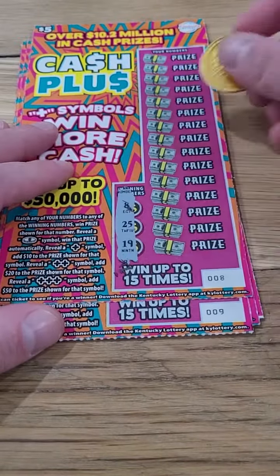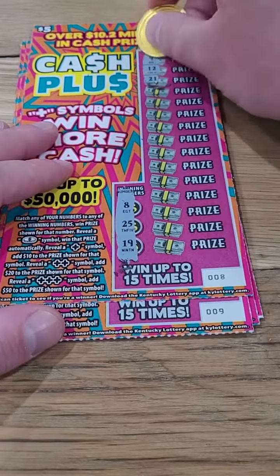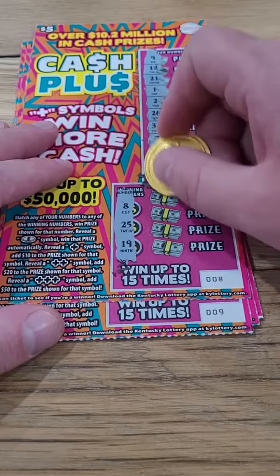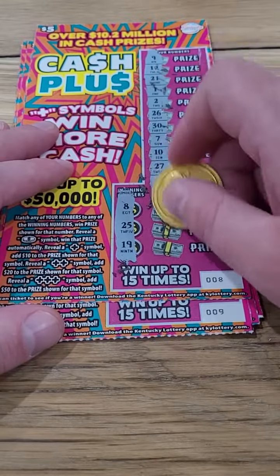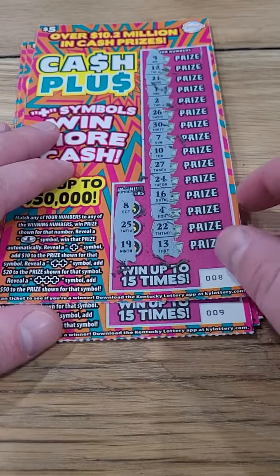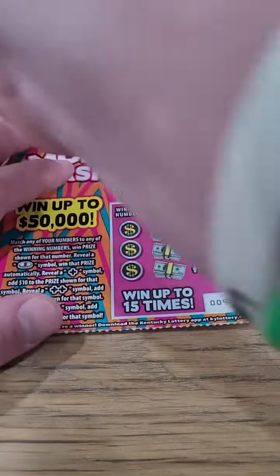Next ticket — winning numbers are $8, $19, or $25. It's a thunderstorm out there right now, it's crazy. They're talking 80 mile an hour winds — I don't know how true that would be; I guess we'll see. And nothing there on $8, $19, $25.